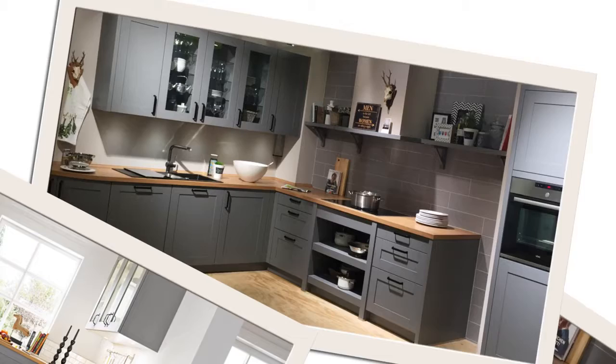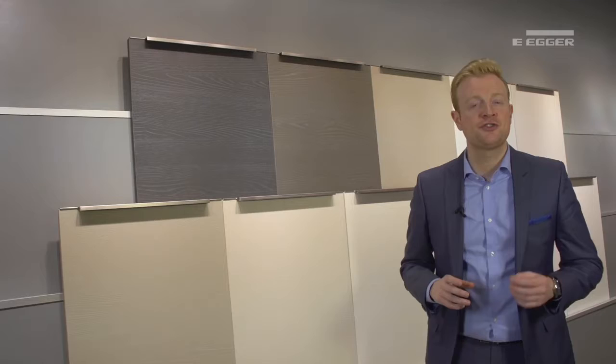This bespoke approach means customers are able to select the color of their choice and have doors sprayed to meet their requirements. With this in mind, we have developed the Structure 27 collection, which can be used to replicate the highly popular painted finish to which so many end users aspire, but at a significantly lower cost.